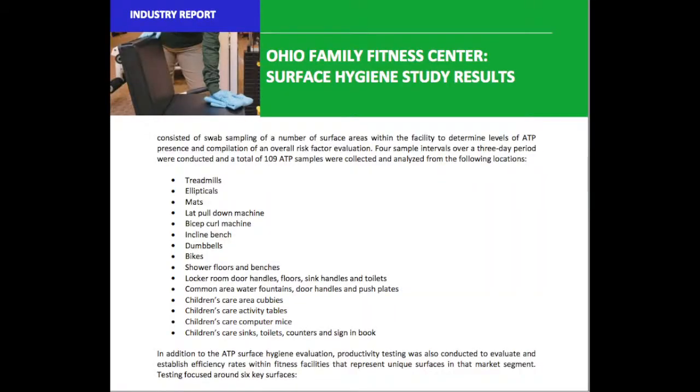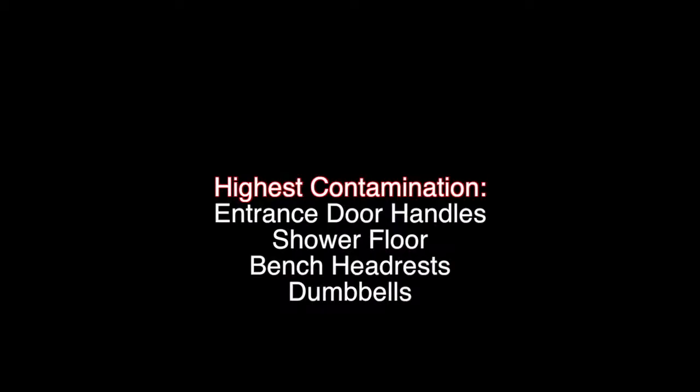A surface hygiene study looked at all the common areas in the gym with the most germs. The areas tested included the cardio and free weight machines, free weights and dumbbells, the mats, the lockers, the showers, and the locker room floors. Over 3 days, 4 samples were collected with a total of 109 samples. The highest contaminated areas were the entrance door handles, the shower floors, the bench headrests, and the dumbbells.